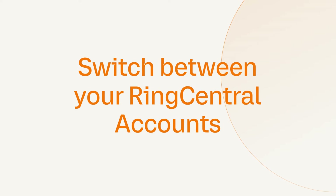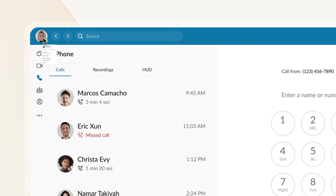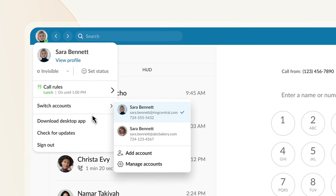Switch between your RingCentral accounts — just switch in one click.